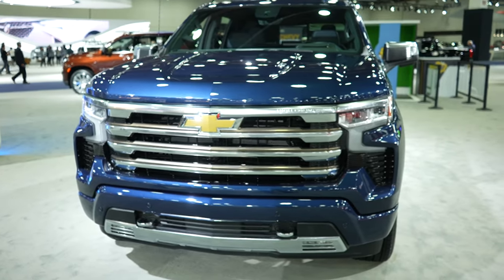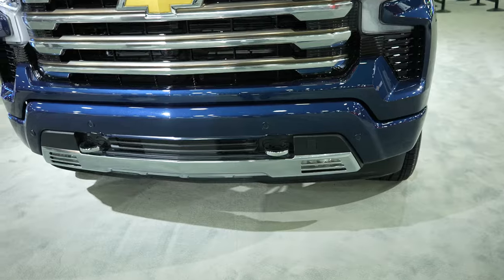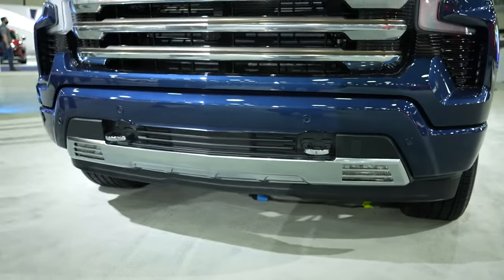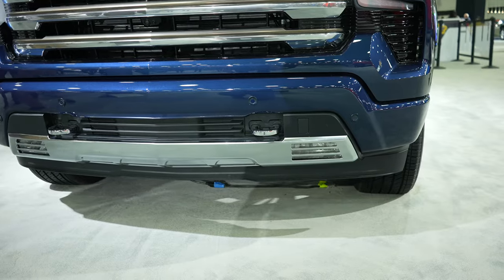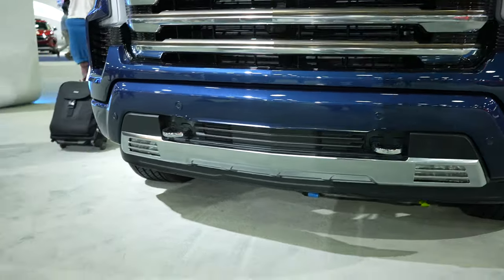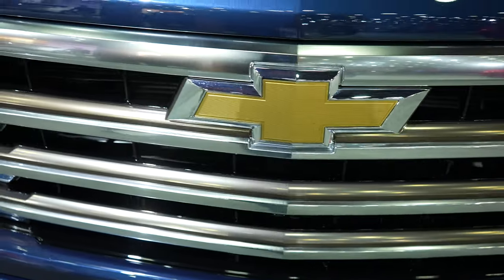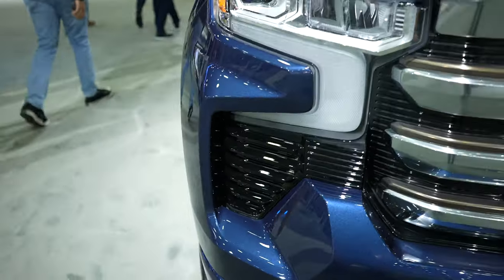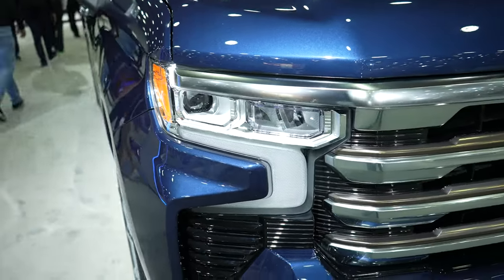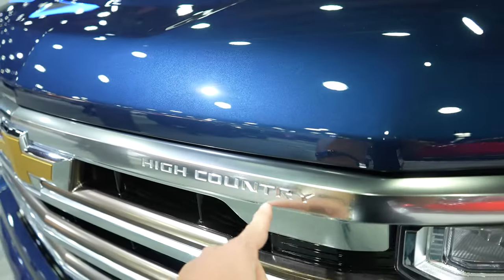Updated headlights as well as grille. The fog lights and the tow recovery hooks are the same. I believe you could get this late 2022. Parking sensors are integrated into the bottom portion of the bumper. Front facing camera right here. You still have the side vents that go around to the wheels. Beautiful LED headlights. High Country is stamped into the grille. 6.2 liter badges on the hood.